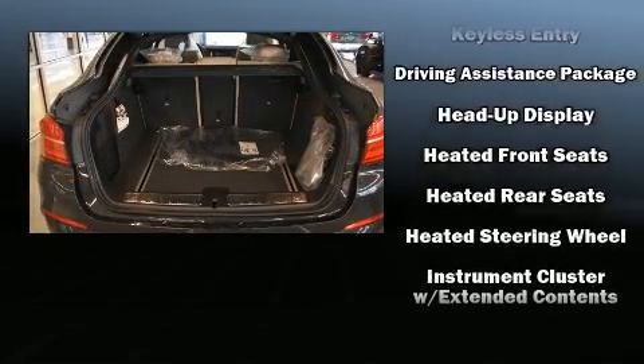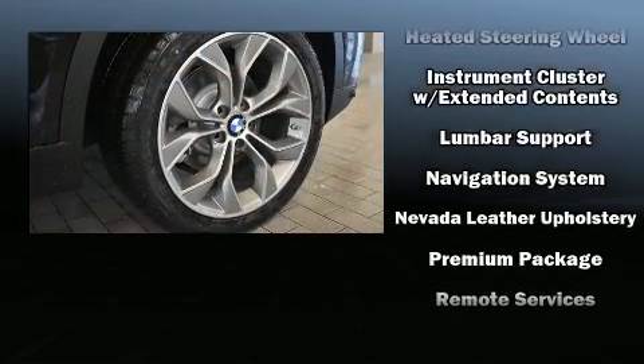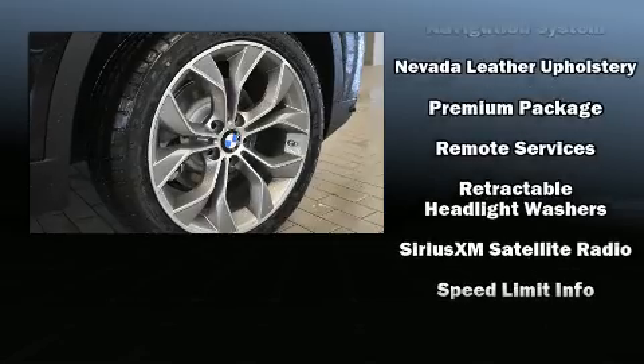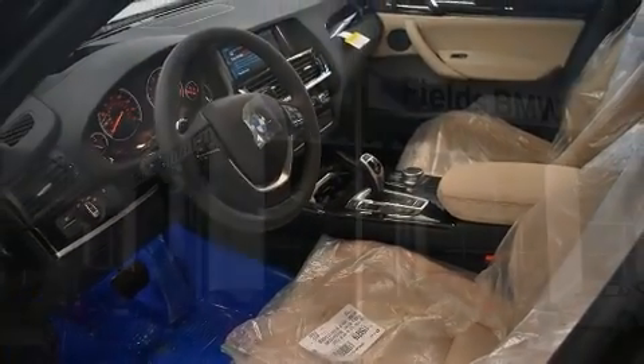BMW also prioritized safety and security with features such as dual front impact airbags with occupant sensing airbag, front side impact airbags, and four-wheel disc brakes with ABS.